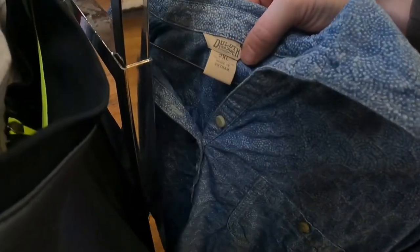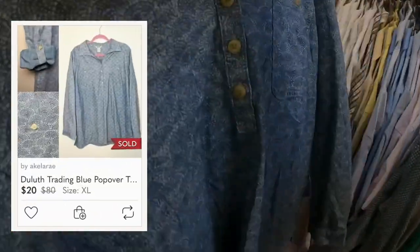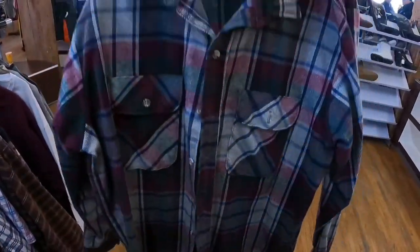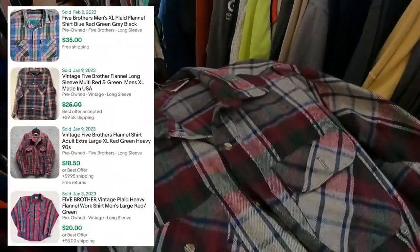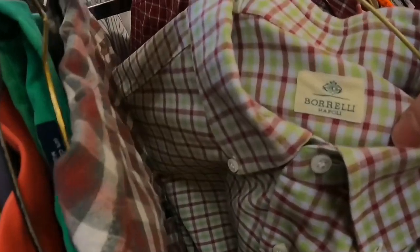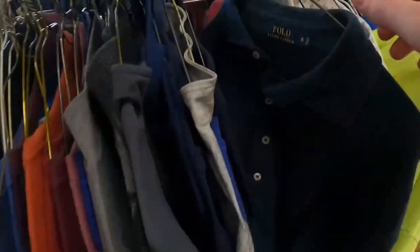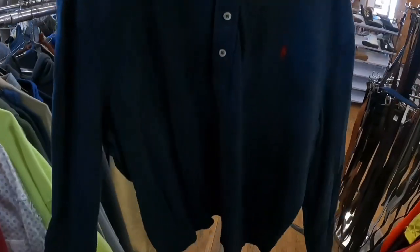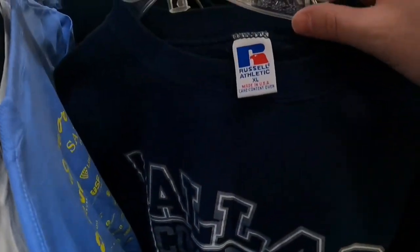I thought this Duluth Trading shirt was a men's shirt at first — it ended up being a women's — but it's selling on Poshmark for around twenty, so I'm glad I bought it. This brand Five Brother I've never sold before — a really nice flannel with a great color, selling for around twenty. I decided to give it a go. Here's another brand I've never heard of — Borelli. I looked it up on eBay and they're selling for a good bit, so I'm definitely grabbing it. Here's a Polo Ralph Lauren long-sleeve polo shirt made of 100% cotton but it felt like higher-end material — I think I can get around twenty-three to twenty-five plus shipping.